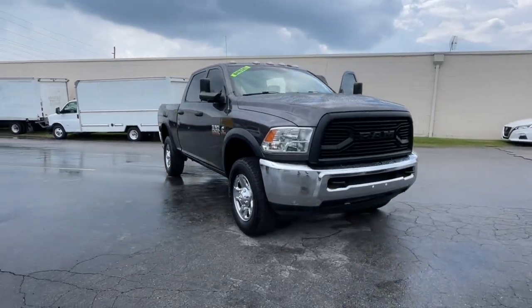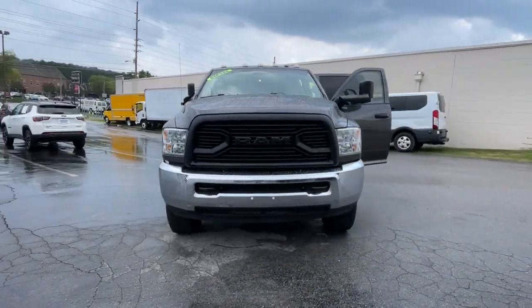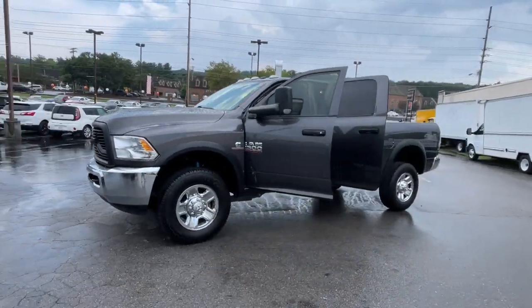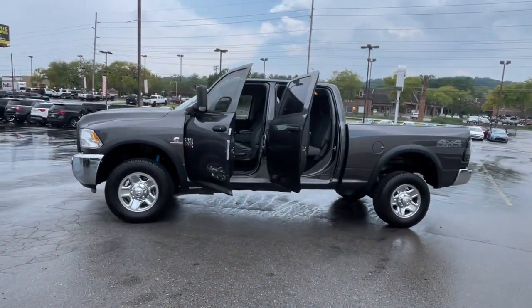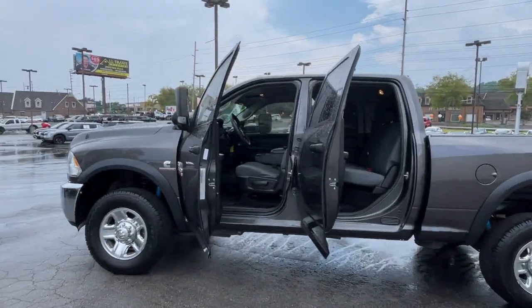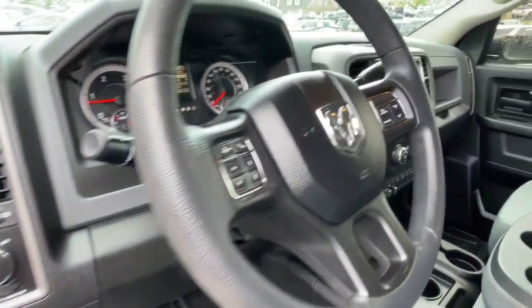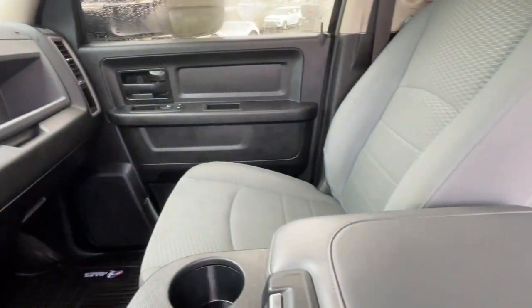You will be amazed by this 2018 Ram 2500. The Ram 2500 delivers heavy-duty capability, sophisticated style, rugged strength and technology that keeps you safe and connected. Don't take risks in a truck that's not up to the task. Get the Ram 2500 and power up.